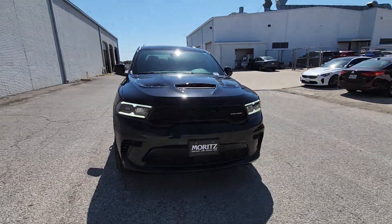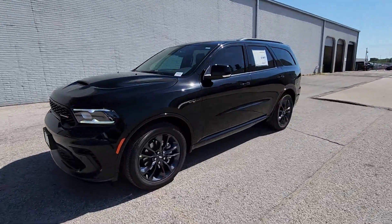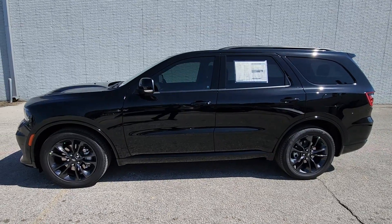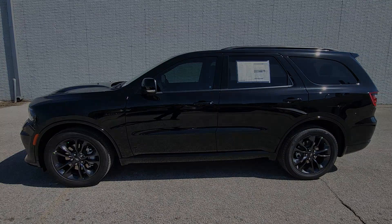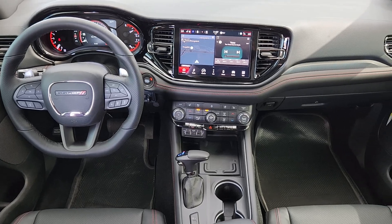navigation system, keyless entry, power liftgate, heated mirrors, satellite radio, backup camera, aluminum wheels, heated front seats. Seriously powerful. Stylishly comfortable. The Durango awaits.